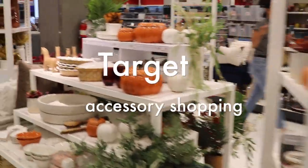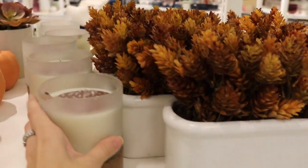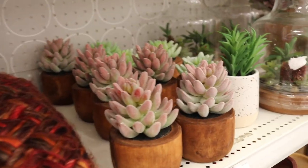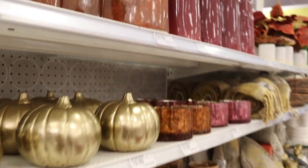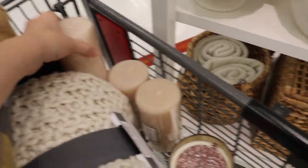Now we're at Target looking for some cute stuff for the coffee table. Throws are so pretty — such a pretty throw. Some candles. Some coasters.